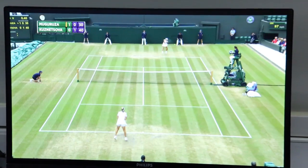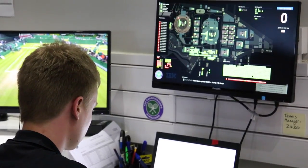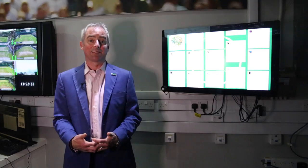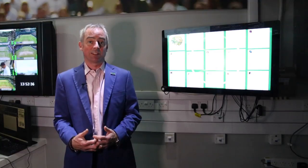They're using cognitive capabilities to generate automatic highlights for the matches with the most exciting components. With artificial intelligence listening to the match, the crowd noise, and also looking at the match stats and visual image recognition — like when are the players really pumping their fists and gesticulating.